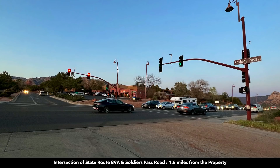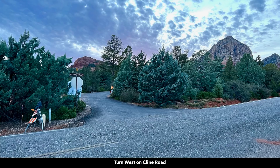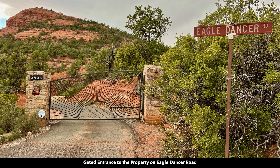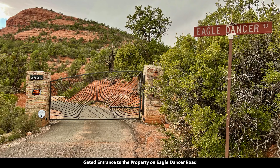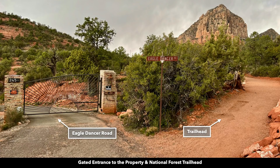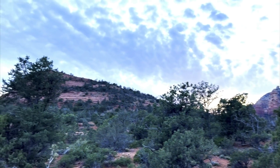At the intersection of Soldiers Pass Road and 89A, you'll head north on Soldiers Pass Road until you reach the intersection of Soldiers Pass and Klein Road, which is only about half a mile from the property. You'll turn west onto Klein Road and take that all the way to Eagle Dancer Road. The property is accessed through a private gate that is shared by just two other homes, and just north of the gate is a discreet trailhead that will take you to the top of Sugarloaf Mountain.